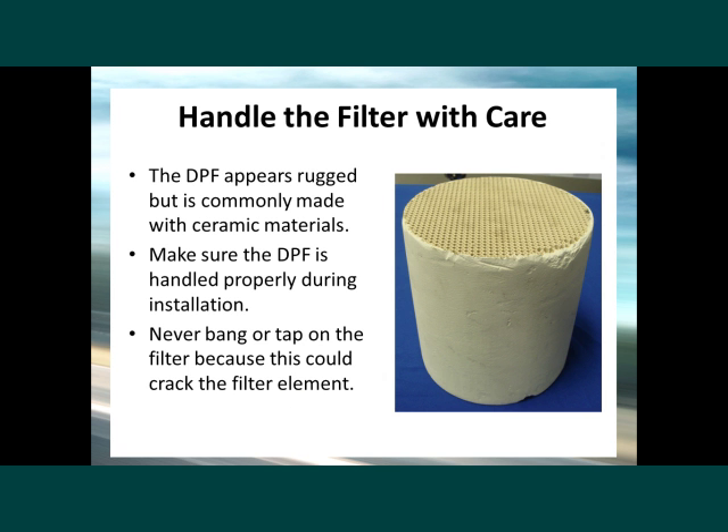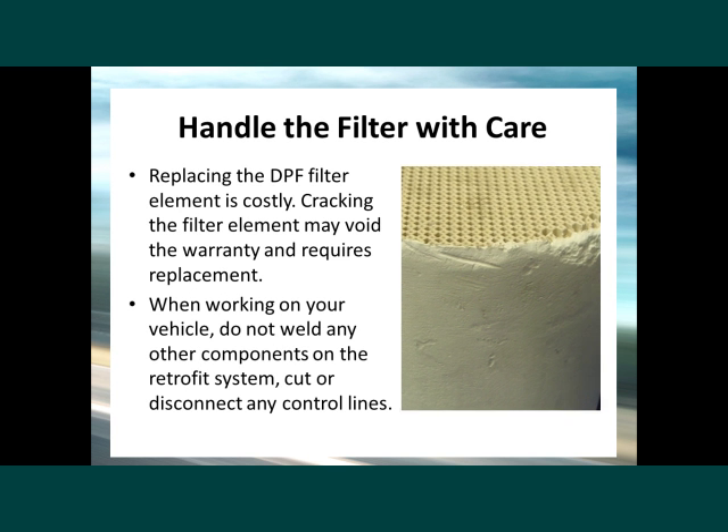You should handle the filter with care. The DPF appears rugged but is commonly made with ceramic materials. Make sure the DPF is handled properly during installation. Never bang or tap on the filter, because this could crack the filter element — replacing the DPF filter element is costly, and cracking it may void the warranty and requires replacement. When working on your vehicle, do not weld any other components on the retrofit system, cut, or disconnect any control lines.